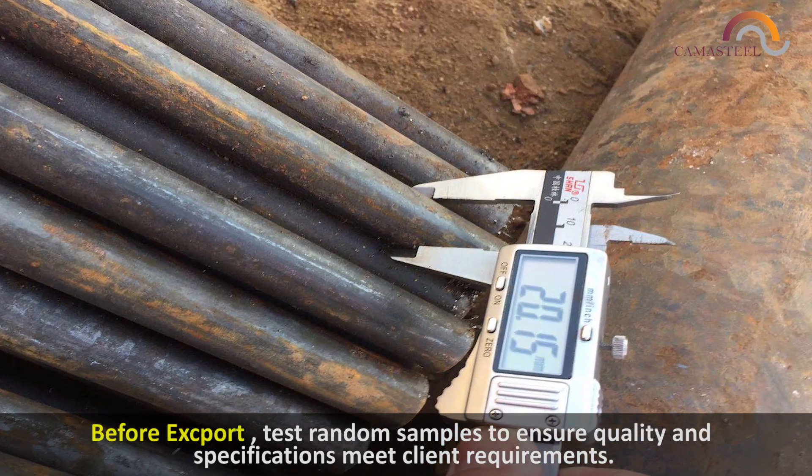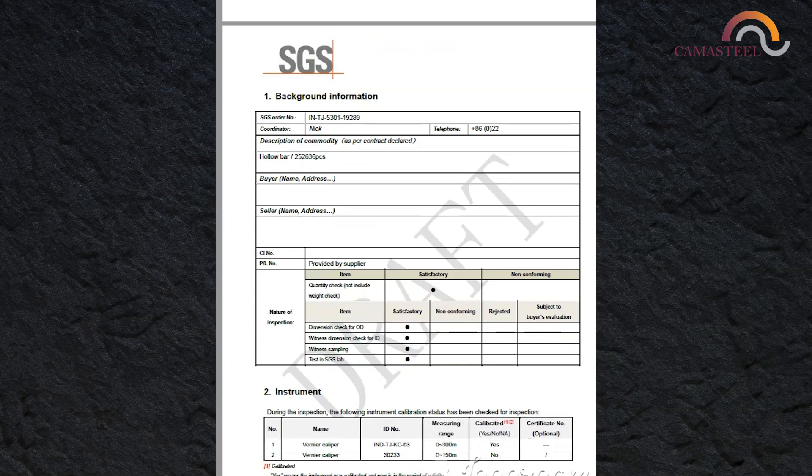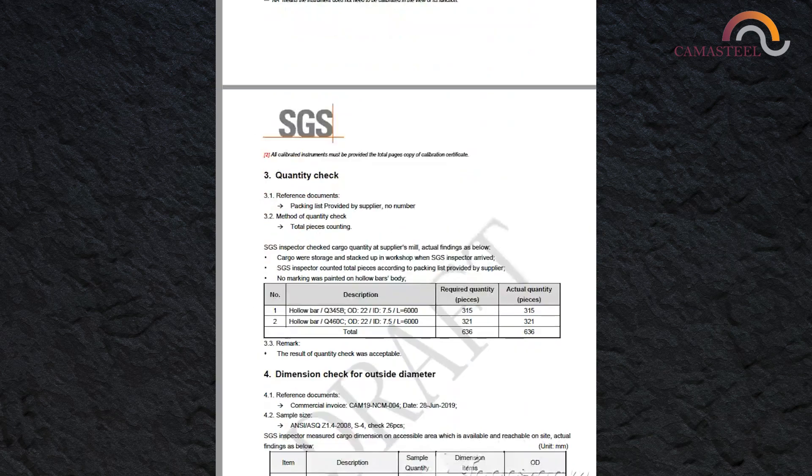Before any export, we make sure to test random samples to ensure quality and specifications via client requirements. We also provide a mill certificate and third-party inspection report, such as that from SGS, before export.